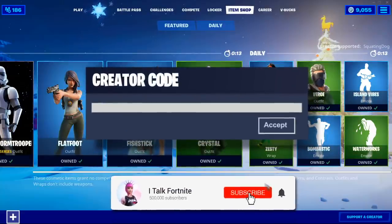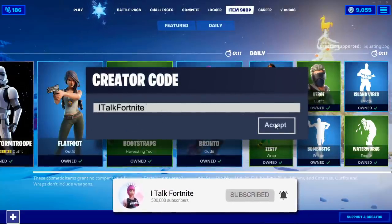Hey YouTube, what's going on? This is iTalkFortnite, back again with another item shop video. Today is December 29th, 2019.